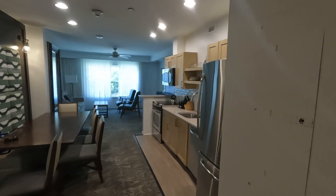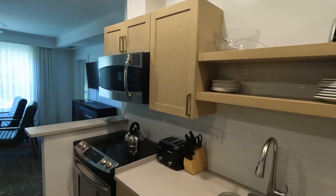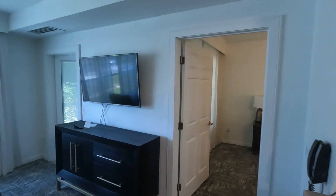This is the Marriott Vacation Club Resort in Galloway, New Jersey. It's about 10 miles away from Atlantic City.